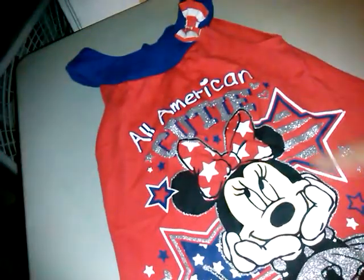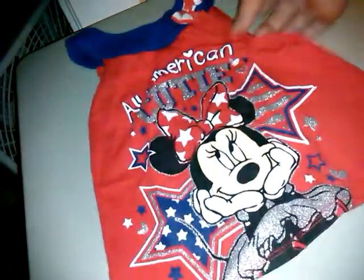Then this is 3T Disney — a cute little tank with a little bow. I thought this would be cute for the Fourth of July. It says 'All American Cutie' with all the sparkle and Mini Mouse.